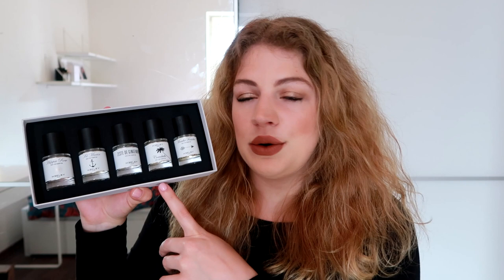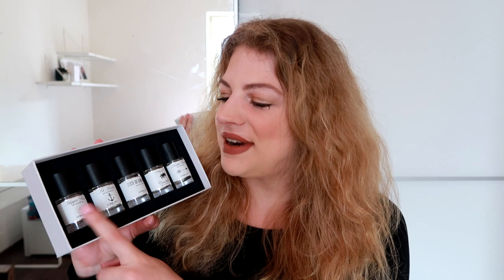Now quickly going over the five mini bottles — I think I introduced them in my haul video, but I want to give you the names. I have chosen Hippie Rose, Saint-Marin, Zeste de Gingembre, Coco Bello, and Mente Fraîche.